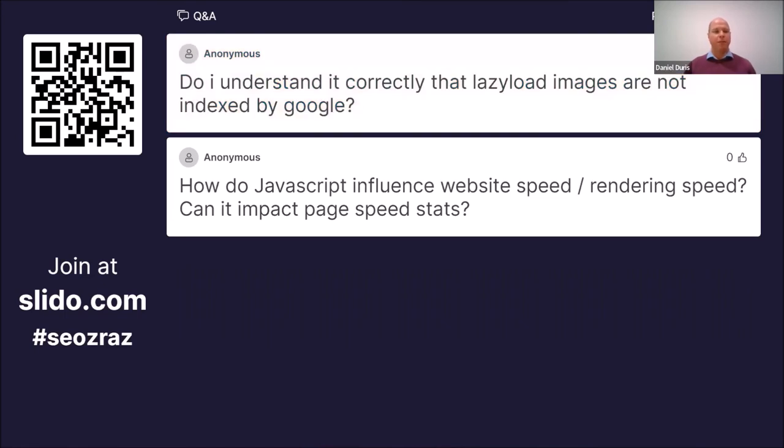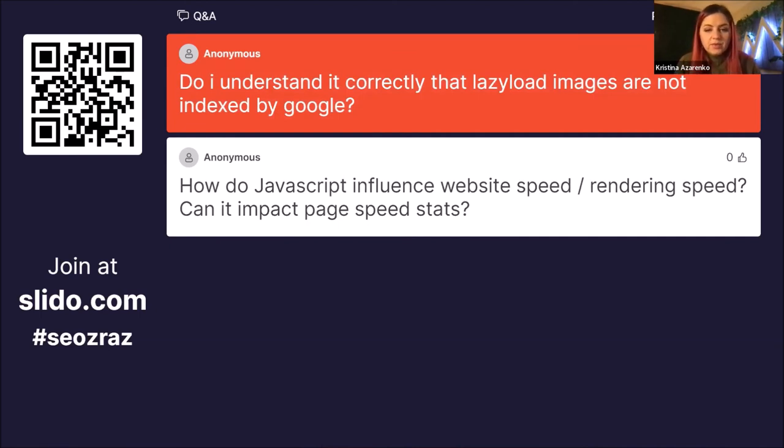One participant is asking if there could be issues with indexing lazy-load images when JavaScript is used, saying that lazy-loading images are not indexed by Google. That is not correct. Lazy-loading images are not indexed by Google only if lazy loading is implemented incorrectly. If lazy loading is implemented correctly, and you also have pagination so Google can go to each individual pagination URL where images are loaded, then Google can correctly see and index those images.